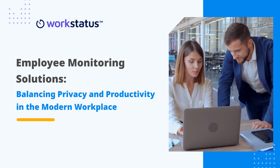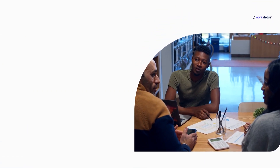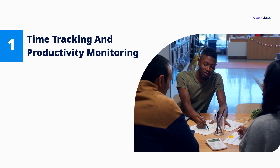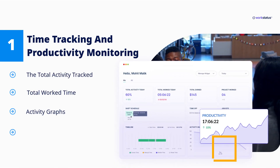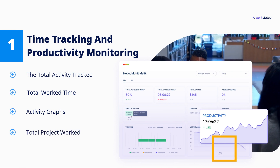Let's start with the first feature: Time Tracking and Productivity Monitoring. This feature allows project managers to monitor employee activity in real time, including: